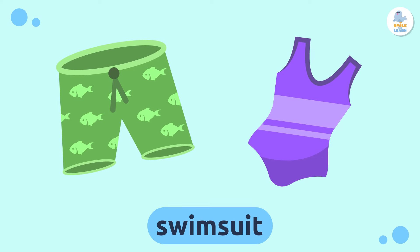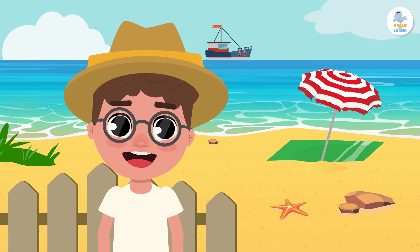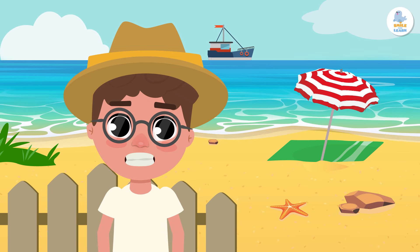Swimsuit. Now let's remember all the words we have learned at the beach — let's review them!